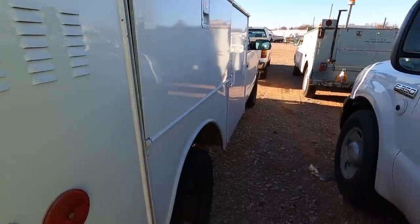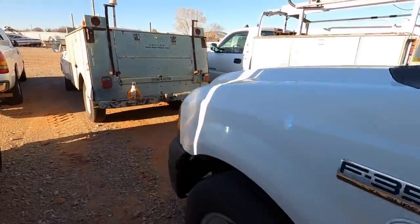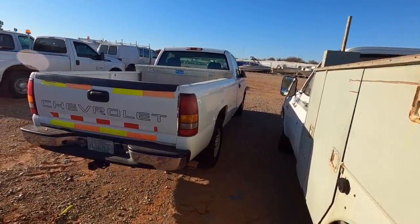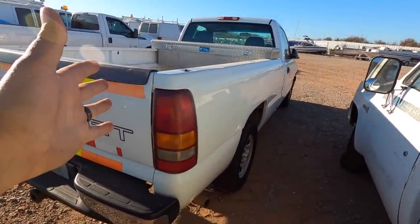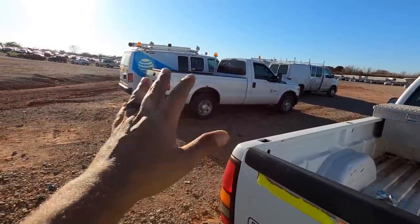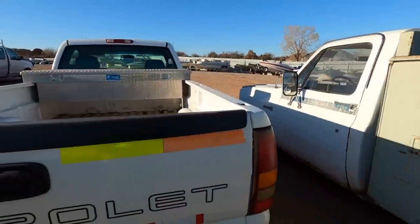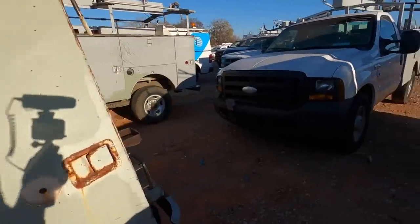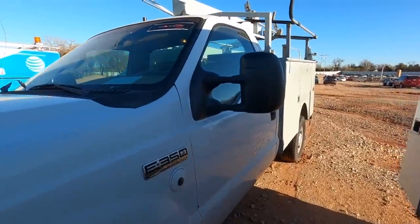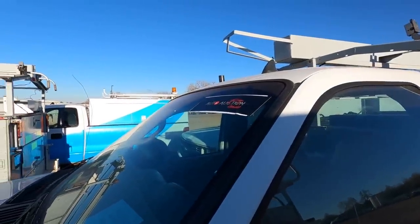Nonetheless, these are good trucks. There's another one over there with a regular bed — more for your everyday person. Peel off all the decals, and you've got something very usable. There are also vans over there. Plenty of AT&T vehicles that are very usable for the everyday person and very resellable. I figured I'd just show you the AT&T vehicles. Now let's go look at something a little more exciting.